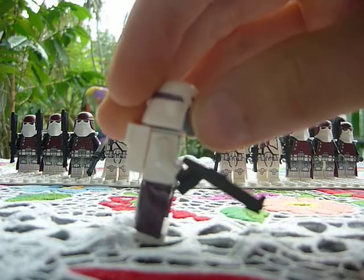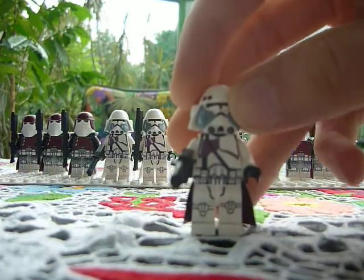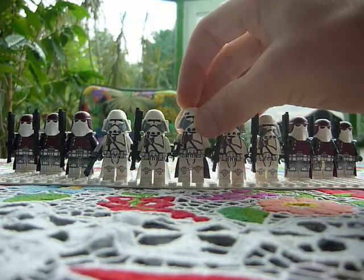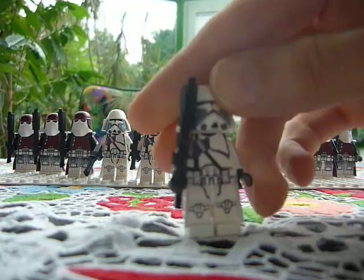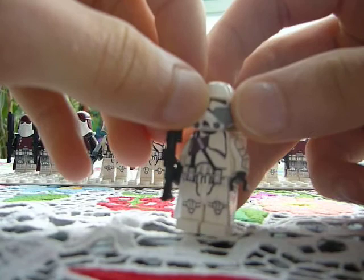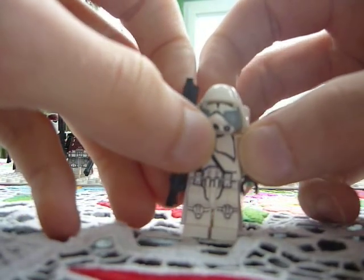The arm decals are still lacking but my printer is broken and so I have to wait until I get a new one. So this is a modified Commander Bacara.